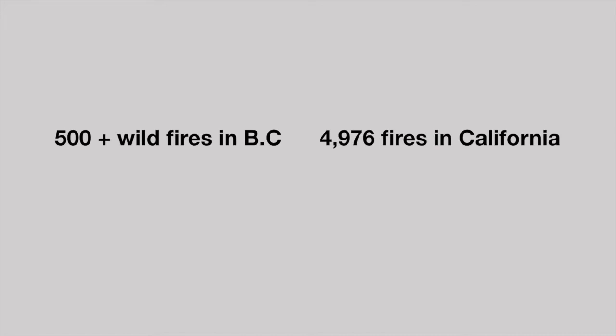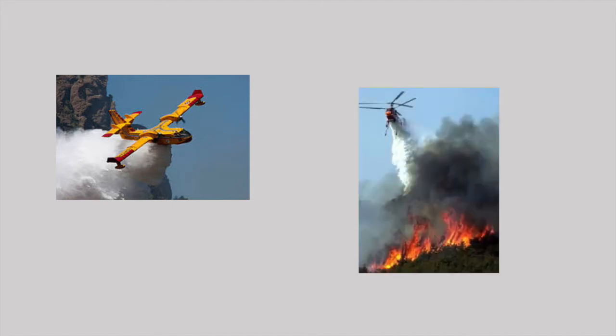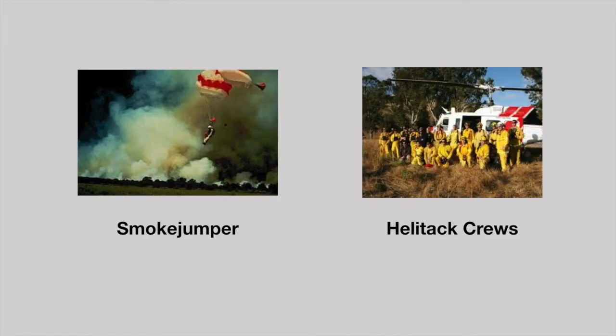It has been left to firefighters to put out the blazes. The first thing they do is send an air raid of water bombers and helicopters to contain the fire, so that the fire does not spread even more. Some firefighters come by air if the fire is in a remote location — they are called smoke jumpers or hell attack crews.